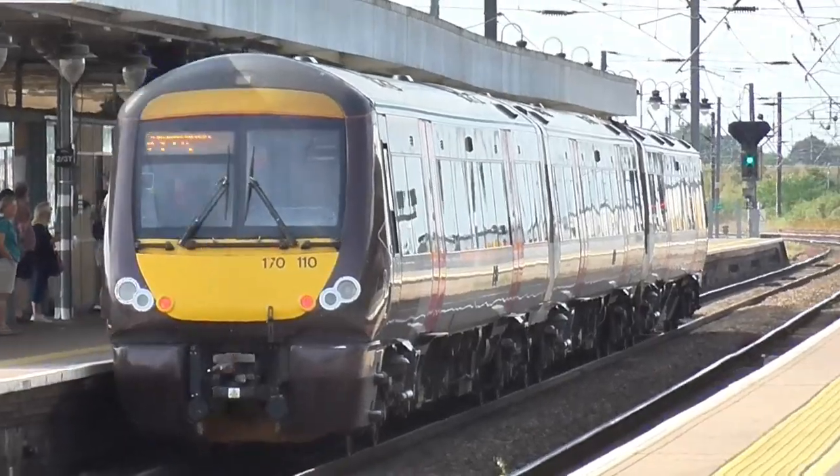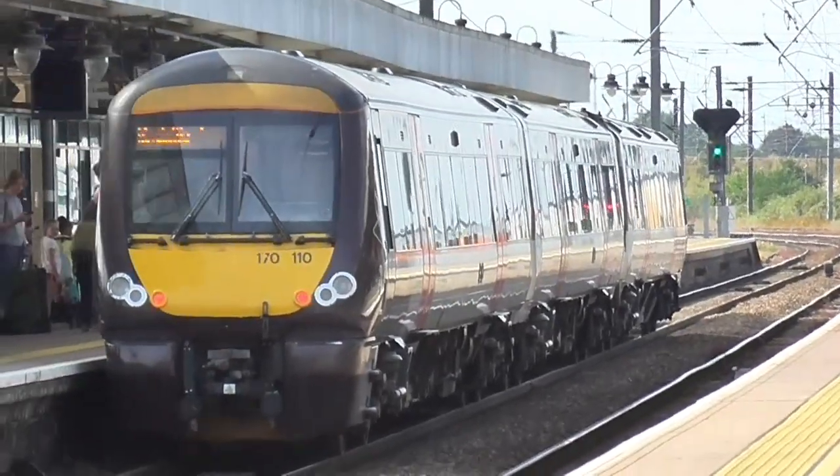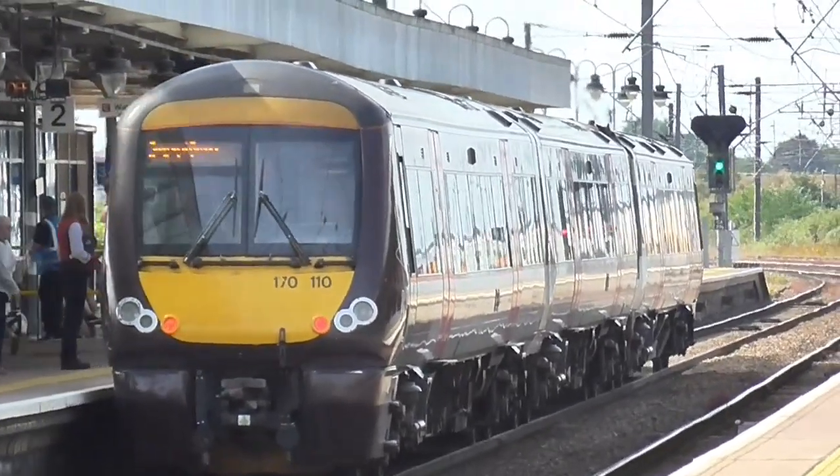170110 is continuing its journey to Stansted Airport. Off it goes.